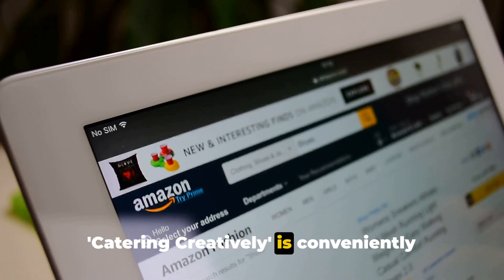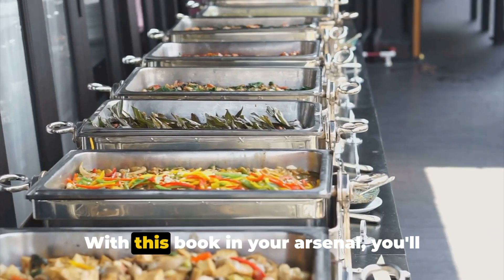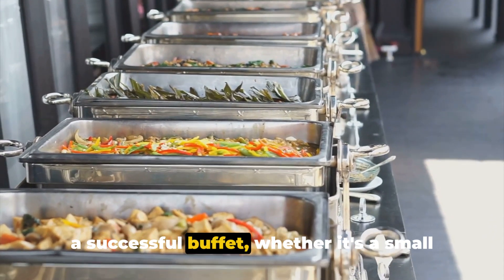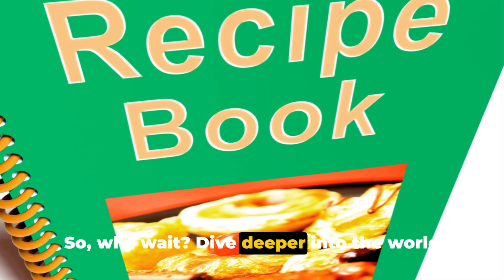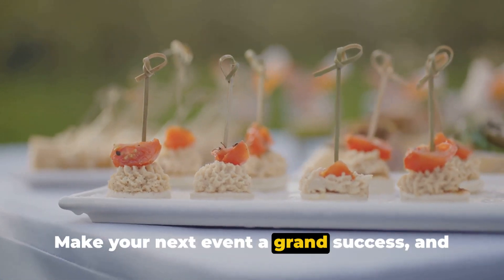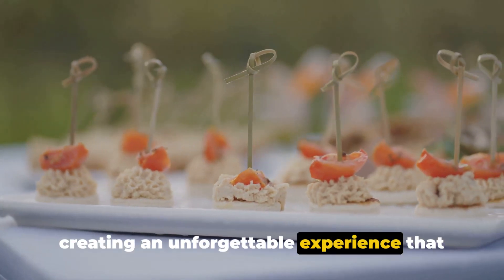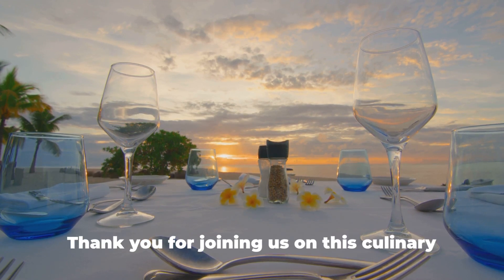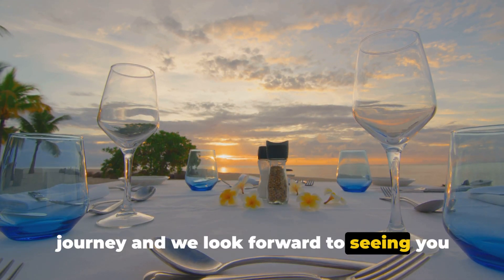'Catering Creatively' is conveniently available on Amazon, so you can have it delivered right to your doorstep. With this book in your arsenal, you'll have the confidence and knowledge to host a successful buffet, whether it's a small gathering or a large event. Dive deeper into the world of event and catering with Emma's book and make your next event a grand success. Remember, the art of hosting is about creating an unforgettable experience that delights the senses and ensures the well-being of your guests. Thank you for joining us on this culinary journey, and we look forward to seeing you in our next video.